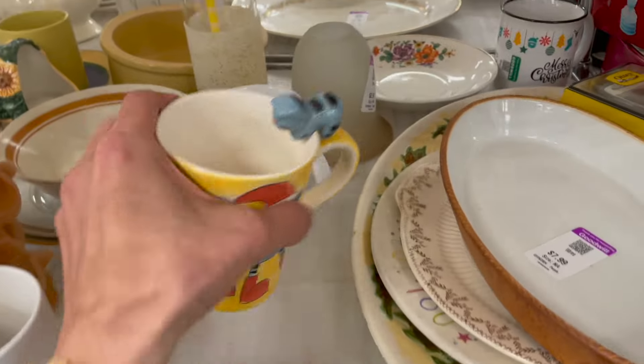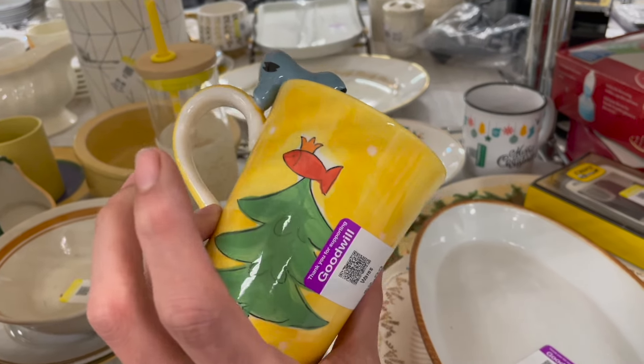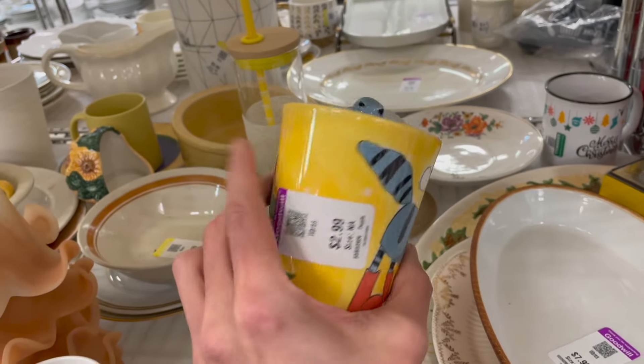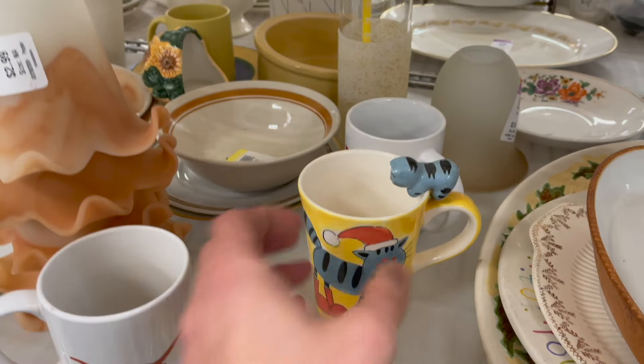Here is a cute, cute, cute cat mug. Oh my gosh. Look at it — it's a Christmas mug. It has a tree in the back with a fish on top. Look at the cute cat on top. How much is that? That is $2.99. It's a bit too much for that — it's probably like a $10 sale.